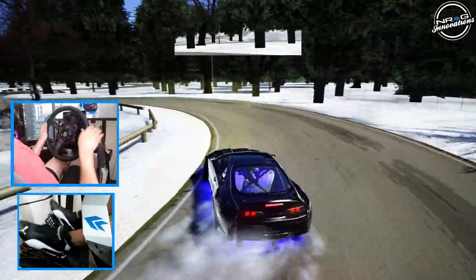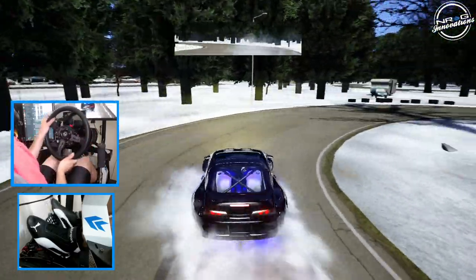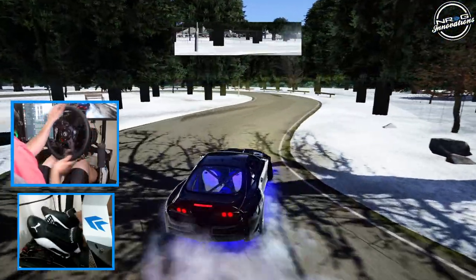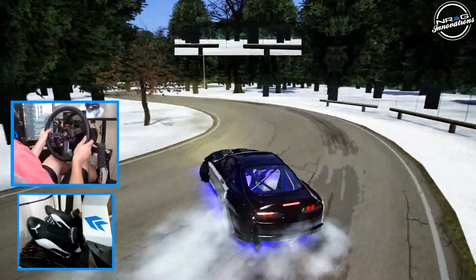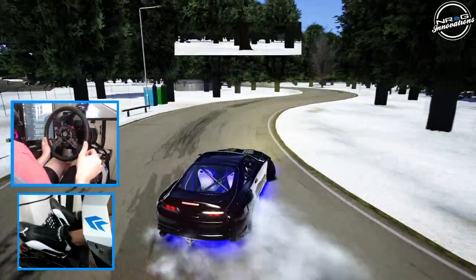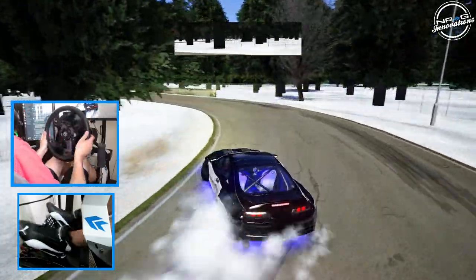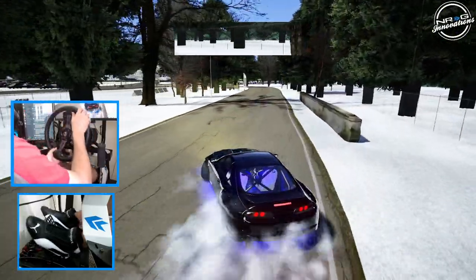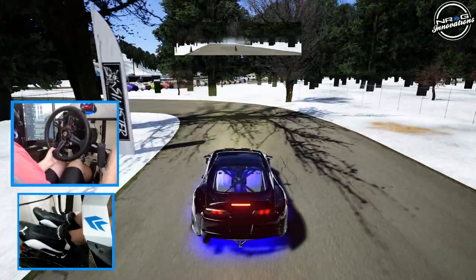We're going to go back to the main course and run it in first person and see how we do on the main track in the Supra. Should we wall tap the porta-potties? Those are a lot further out in the grass than I expected — I was going to do a little wall tap on those porta-potties. Don't want to hit the invisible wall. Good thing that cone gave.